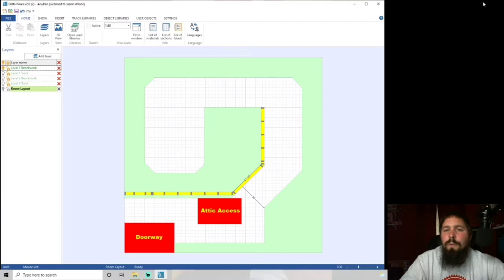I started building a layout in October 2019, before I got on YouTube — I joined YouTube in May of 2020, a little more than a year ago. I was building a three-level layout, learning about operations and staging. The space I was working with was in a garage, which really wasn't conducive — really hot in the summer, really cold in the winter.